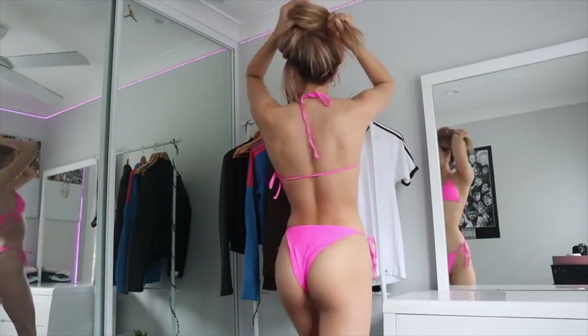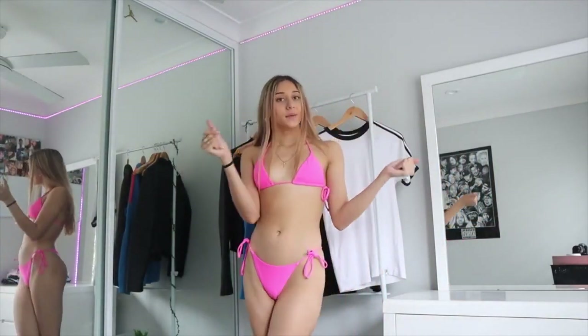Honestly, I recommend them — they're so cute. But anyways, let's go into the black pair. Okay, exact same as the last pair, just in a different color. Super cute — that's what the back looks like, this is what the front looks like.